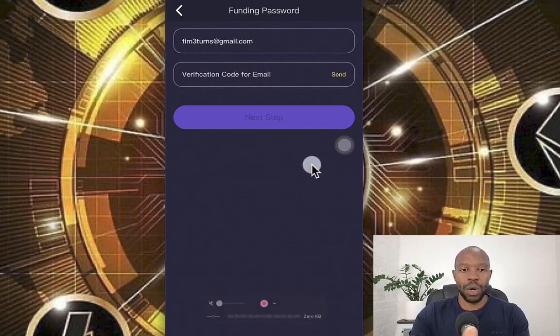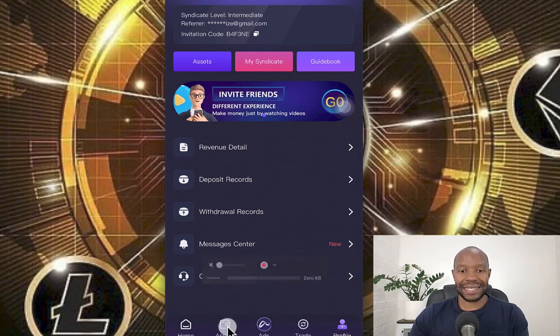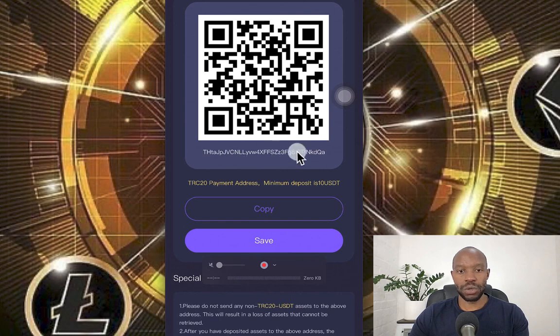Once you've set up your account, we are going to deposit. Click on assets, where it says deposit — tap on deposit. This is going to show you your address. Copy it — you'll see it says copy success. This is the USDT address on the TRC20 or Tron network, and the minimum deposit is 10 USDT. Just take note.